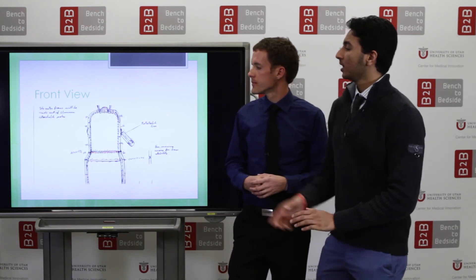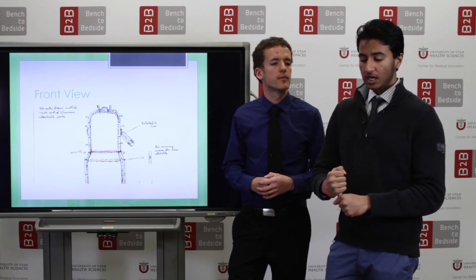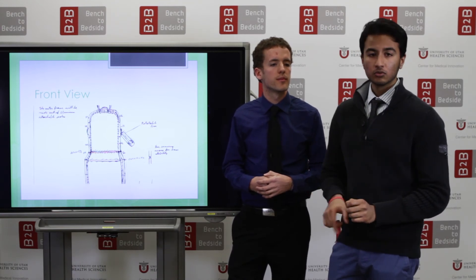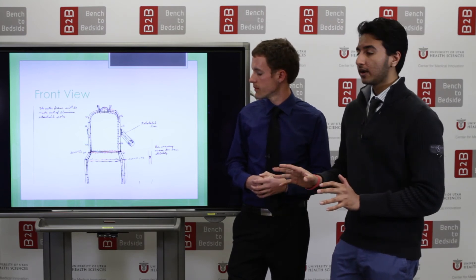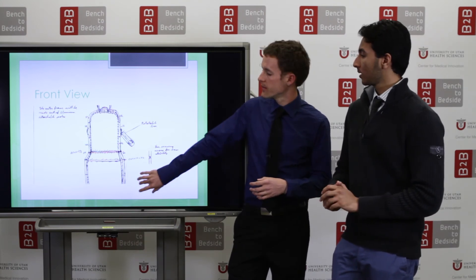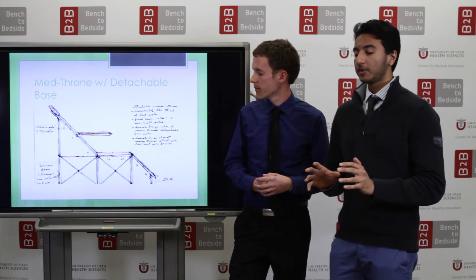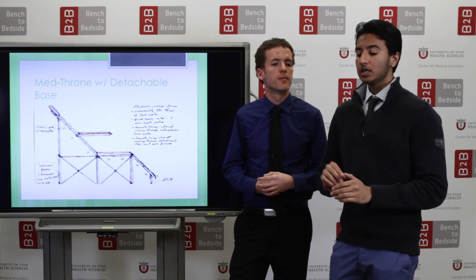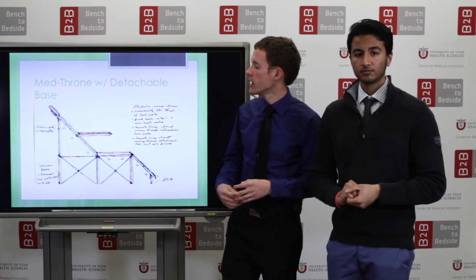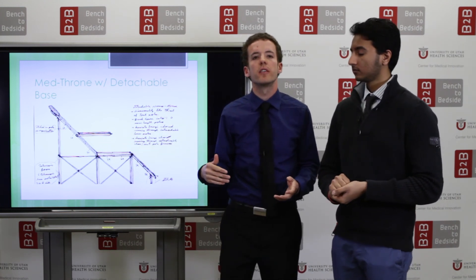This is our front view — the outer frame would be aluminum poles. It will be detachable, and we'll have a bungee cord running through them to keep them intact. We have three different layers of fabric. Our side view shows the Medthrone with a detachable base that will be packaged separately from the seat, and it will be disassembled and assembled in the same manner. The chair is also able to be in a fully flat position, reclining, or straight up, so that doctors have every position that they would have in a typical hospital.